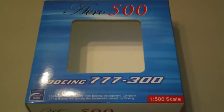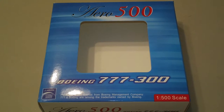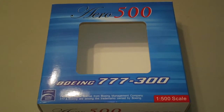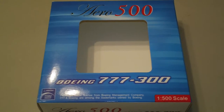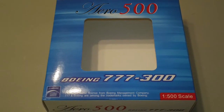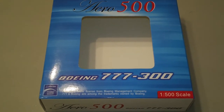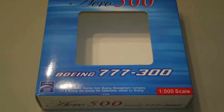Hey everyone, it's Jack again. I'm back with another 1:500 scale airliner review, and today we're going to be looking at the Aero 500 Aero Classics Gulf Air Boeing 777-35RER. This one is a 2009 limited production and comes in the 2005 colors — it does actually say fives, as in plural. The registration is VT-JEG and it's powered by two General Electric 90-115B1 engines.